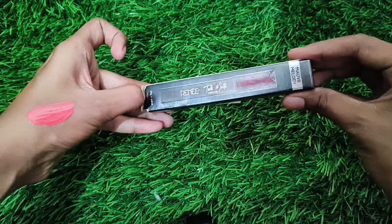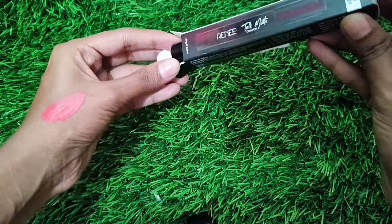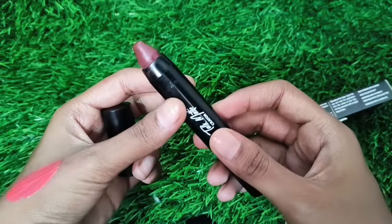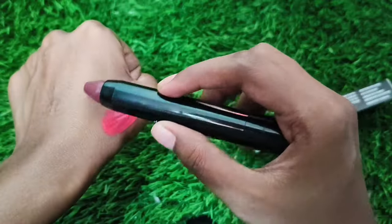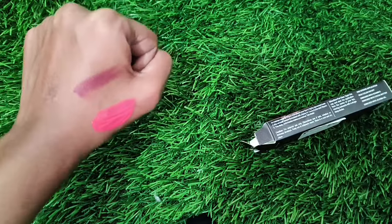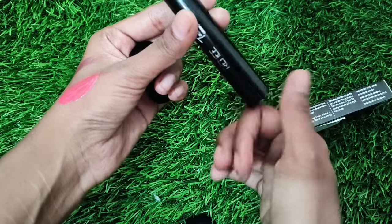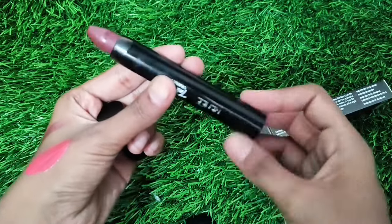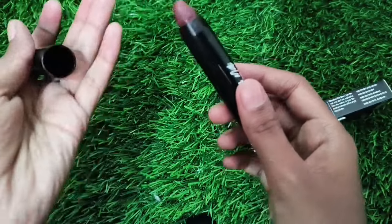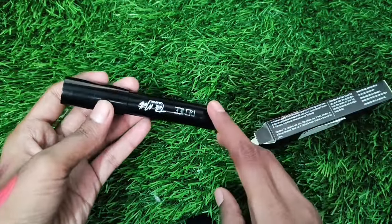So next one is my personal favorite — Mauve Melody. Oh, it's amazing! I've already used this lip crayon. Look at this — it's amazing! My skin tone is a good match. This color is amazing, one of the super duper favorites.